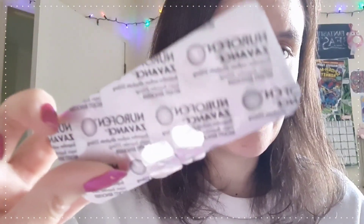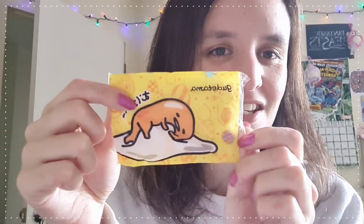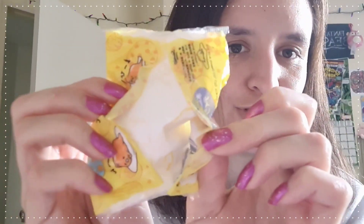I also have Nurofen pills because you never know when you're going to need them — great for headaches or stomach aches. I have some super cute Gudetama tissues from the Sanrio store, they're little Gudetama tissues and I love them. And I have two chapsticks — not sure why I have two, but I do!